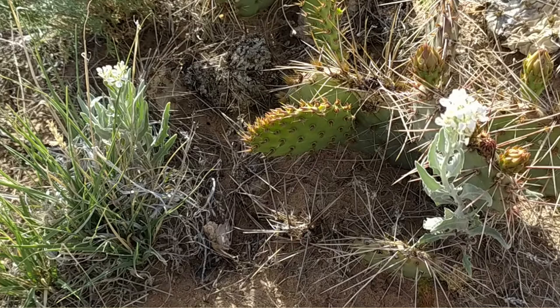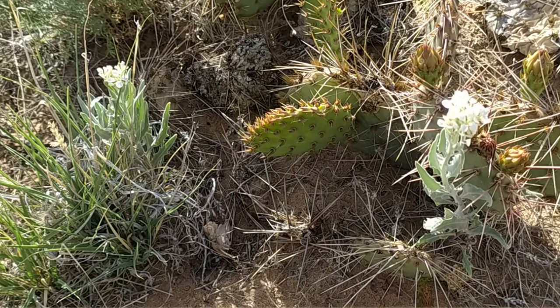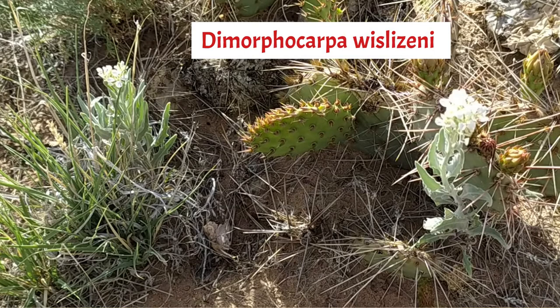The white flowers you can see here are known as Spectacle Pod. It's also known as Tourist Plant and it's native to the southwest. This biennial is a member of the Mustard family. Its scientific name is Dimorphocarpa Wislizenii.